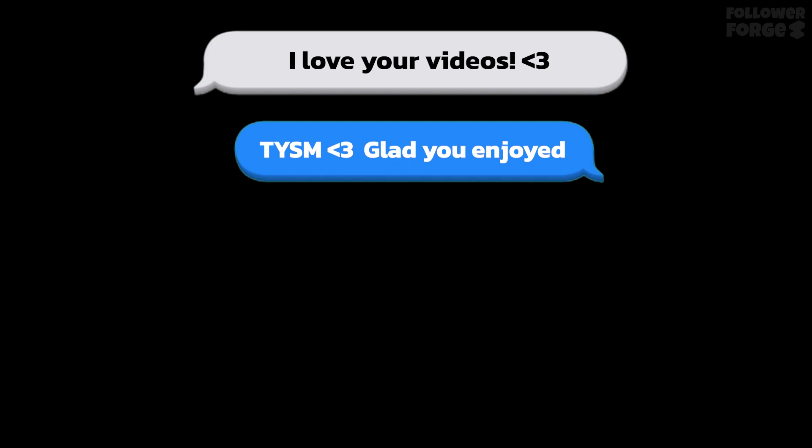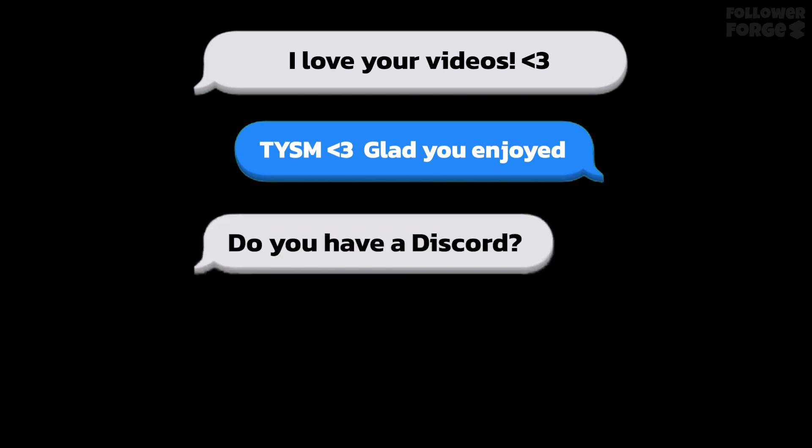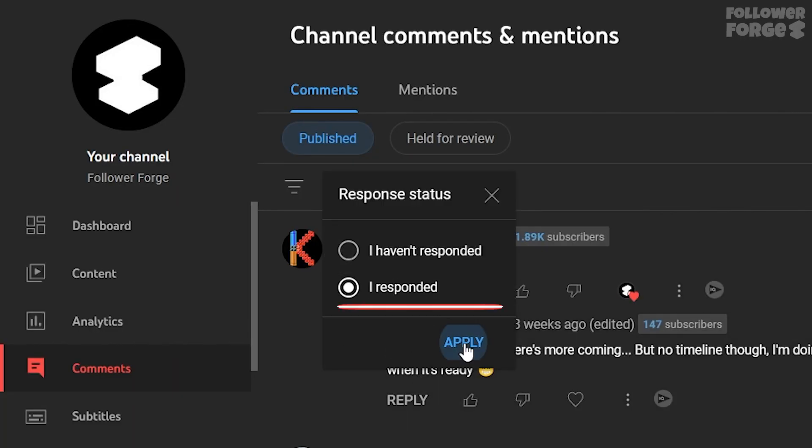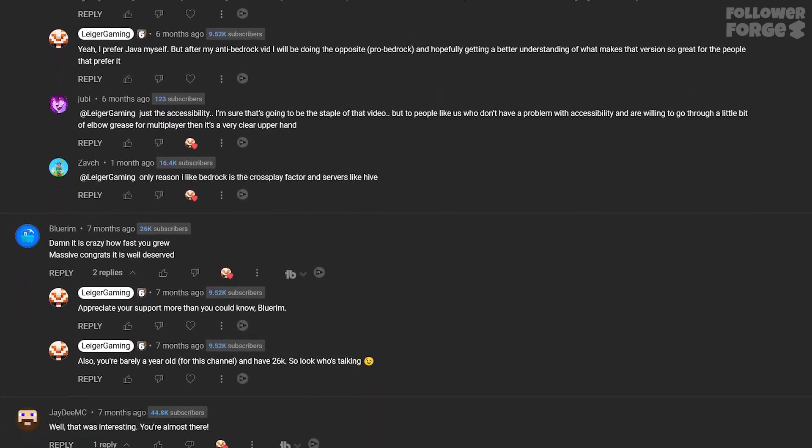But what if the viewer replies again? Those are really difficult to track, and the 'responded' option doesn't really help that much. You need to scroll through lots and lots of regular comments just to find the occasional new reply.